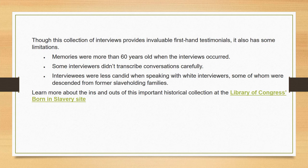Though this collection of interviews provides invaluable first-hand testimonials, it also has some limitations. Memories were more than 60 years old when the interviews occurred. Some interviewers didn't transcribe the conversations carefully, and interviewees were less candid when speaking with white interviewers, some of whom were descended from former slaveholding families. You can learn more about this important historical collection at the Library of Congress' 'Born in Slavery' site.